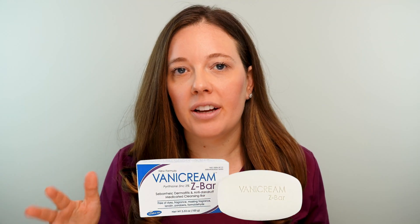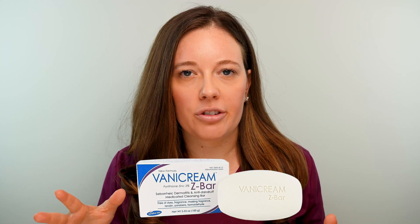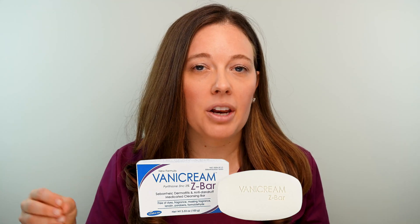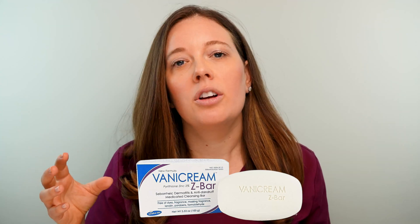Another product I recommend — and probably my favorite — especially if you have sensitive skin, is Vanicream Free and Clear. It has zinc pyrithione 2% in it, no dyes, no fragrances. It's super gentle and great for sensitive skin. It can be found in a body wash form or as a bar soap called the Z-bar. Try those out if you have sensitive skin.